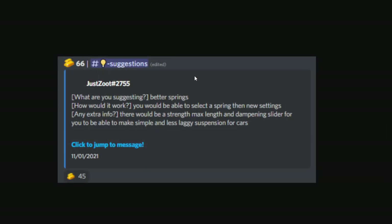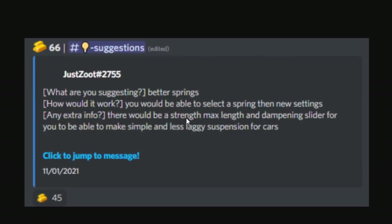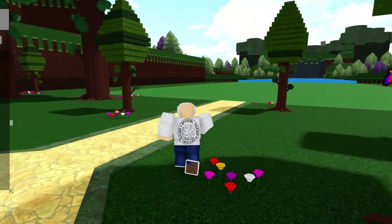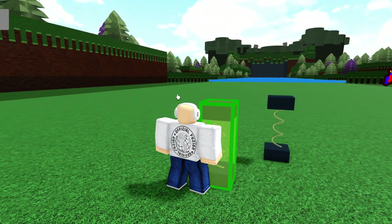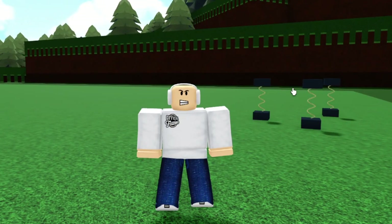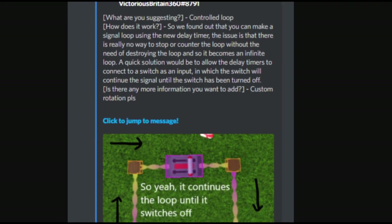The first suggestion that Chill Thrill pinned is better springs. How would it work? You'd be able to select a spring and access new settings — a strength max and a dampening slider — allowing you to make simple, less laggy suspension for cars and just better springs overall inside the game. A lot of people agreed with this and want better springs in Build a Boat, because right now there aren't many settings for them. Better springs would definitely be a good idea, especially if you like building mechanical stuff.